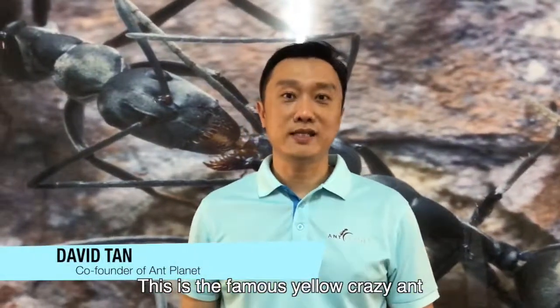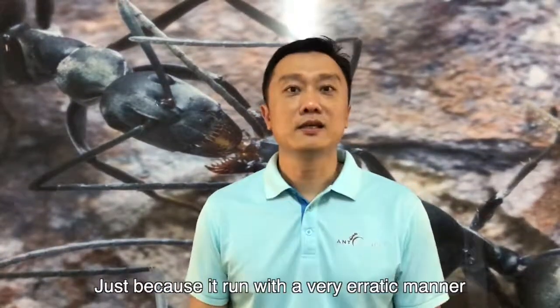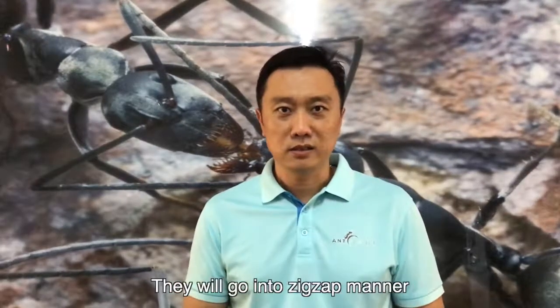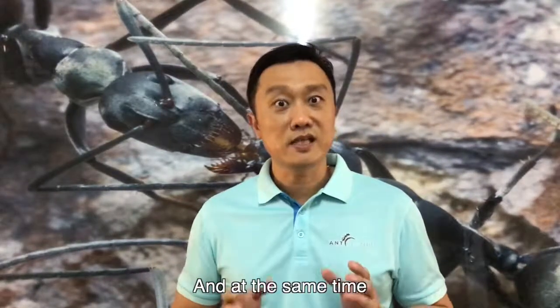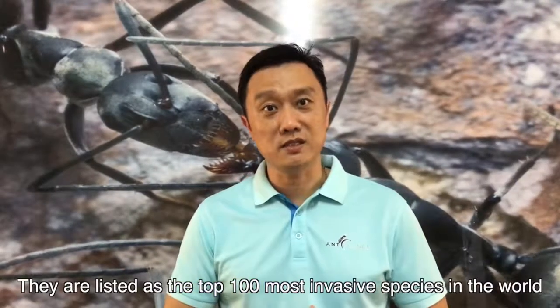This is the famous yellow crazy ant. Why do we call it the yellow crazy ant? That's because they run in a very erratic manner when they are trapped — they go in a zigzag manner. At the same time, they are listed as one of the top 100 most invasive species in the world.